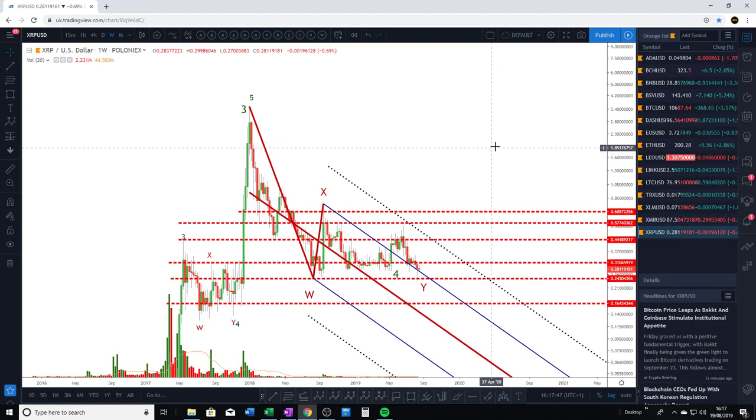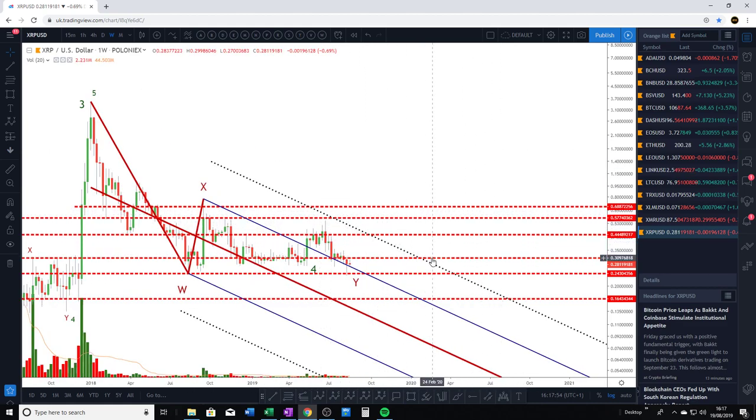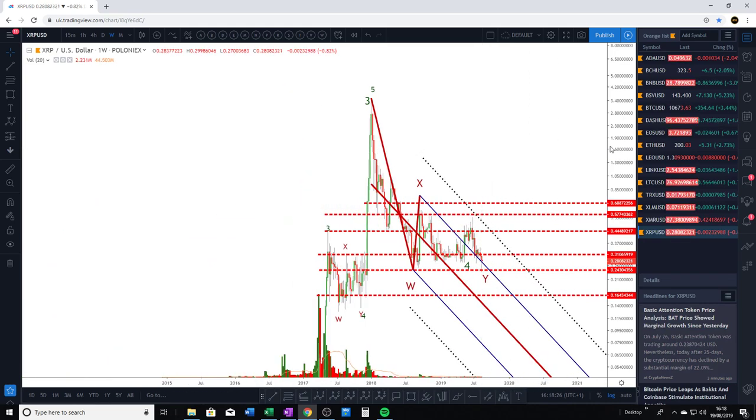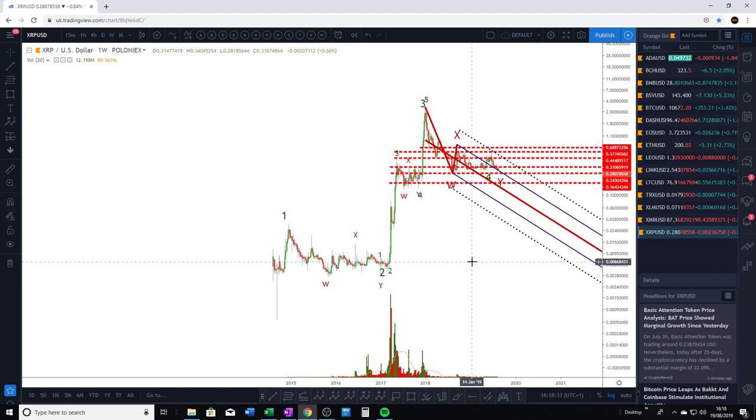That's pretty much the key point I want to make in this video. The break of this down-sloping upper warning line is the most important thing to determine whether the downward trend has finished. As long as we're still within this pitchfork, there's always the argument that the bears are still in control. But using Elliott Wave, there's a very good argument for this being the truncated WXY bottom here, with invalidation not too far away. We're going to find out this week whether this swing low is going to hold.